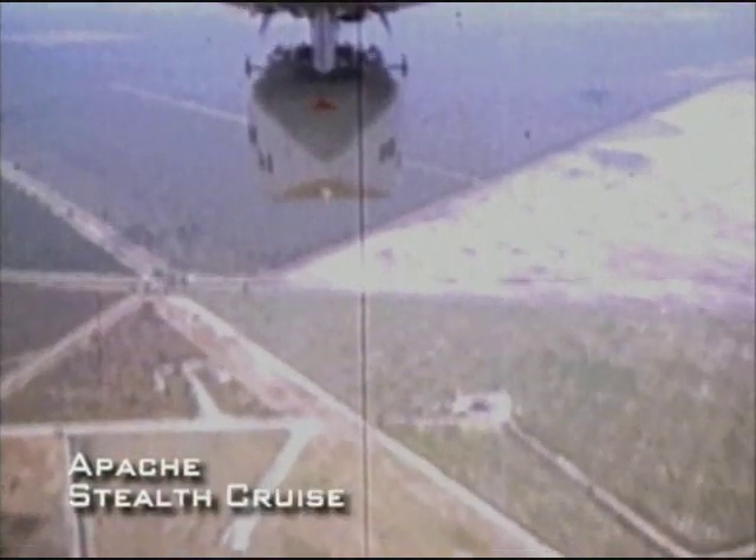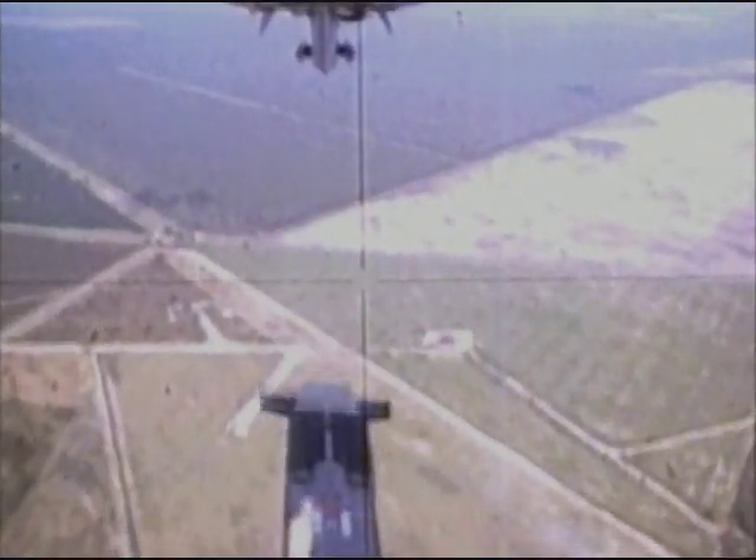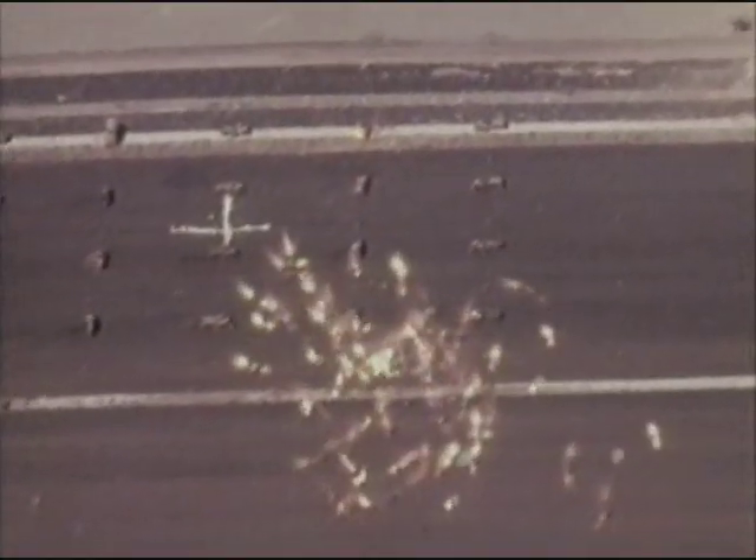The Mirage 2000 is also armed with the Apache cruise missile. The stealthy Apache is a standoff weapon, launched more than 80 miles from its target to avoid exposing the Mirage to enemy air defenses. The Apache flies into enemy territory and delivers its sub-munitions against the target, which can include specialized munitions for attacking massed tank formations or disabling airfields and runways.